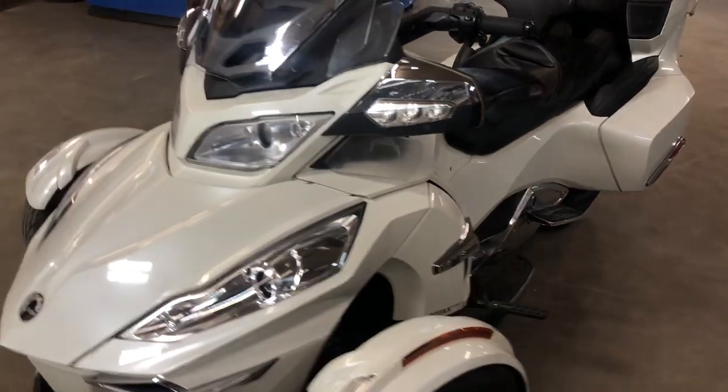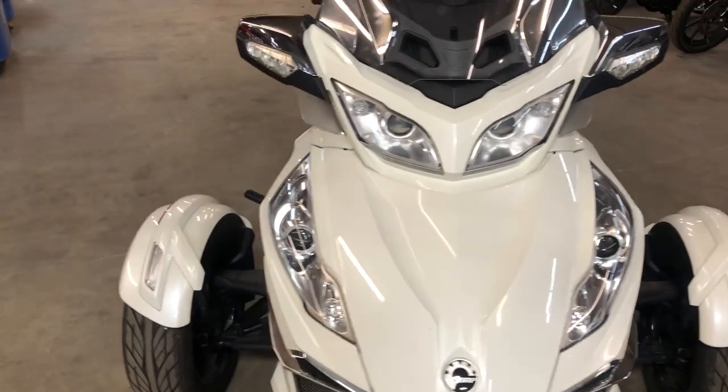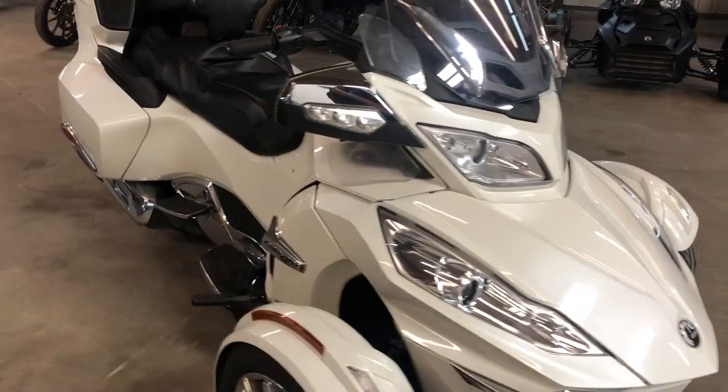Hey guys, ApprovalPowerSports.com here doing some videos on some stuff that just came in. Check this one out. We got a 2018 Can-Am Spyder RT Limited. It's got the Electric Shift Chrome Package with Pearl White Paint.